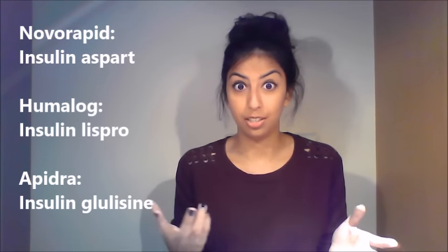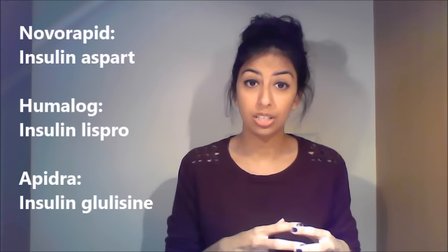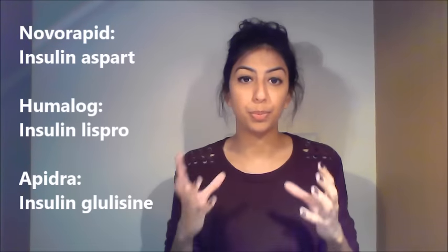Rapid acting insulins have a fast onset but a short duration of action. Examples include Novorapid, which is insulin aspart; Humalog, which is insulin lispro; and Apidra, which is insulin glulisine. It's really important to remember both the brand names and the generic names, as prescriptions often use brand names.